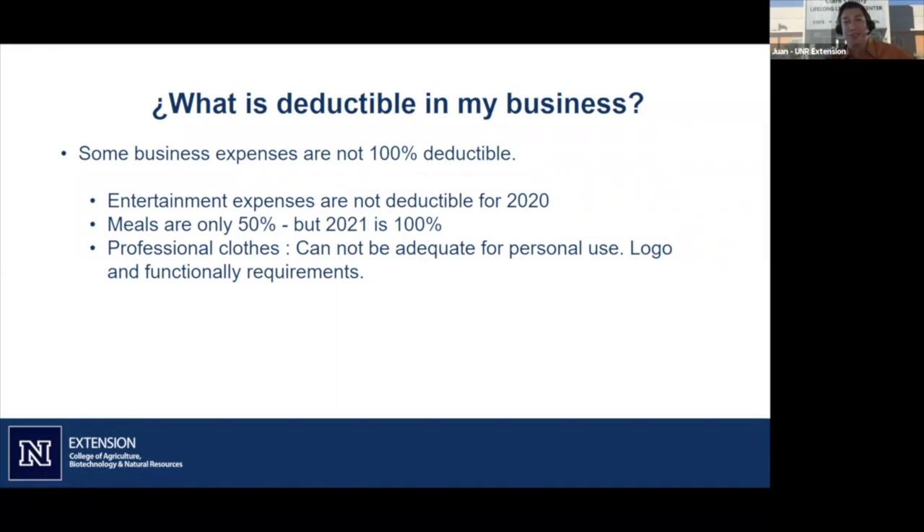Entertainment expenses are not deductible for 2020. Meals were only 50% deductible, but there's a new rule that for 2021 meals will be 100% deductible — an incentive for people to go out and have business dinners. For example, there was a networking event from the Urban Chamber of Commerce where you could register and they would send food to your home, and that meal would be deductible because it was for the purpose of a networking meeting.